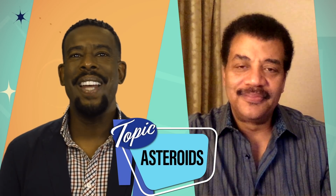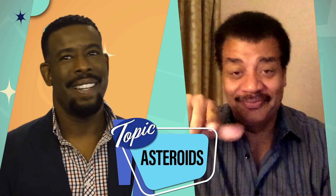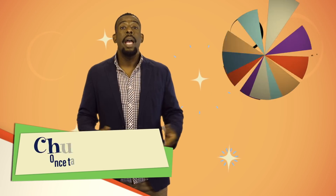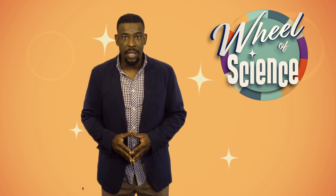This week on Wheel of Science, we're talking asteroids. Hey everybody, welcome to Wheel of Science, the interactive show where we answer your questions about the universe. We have with us the one, the only, your own personal astrophysicist, Dr. Neil deGrasse Tyson!